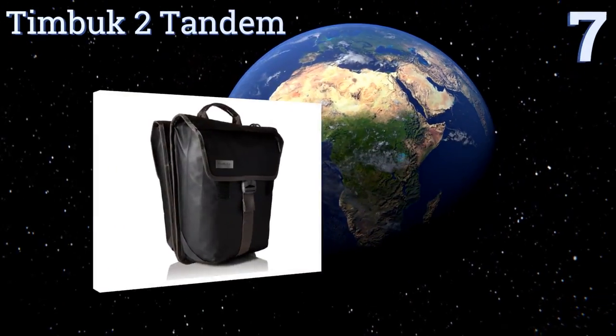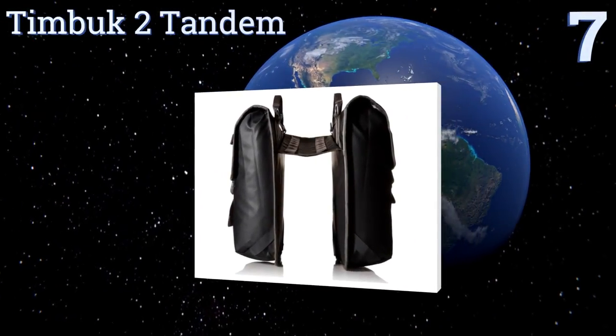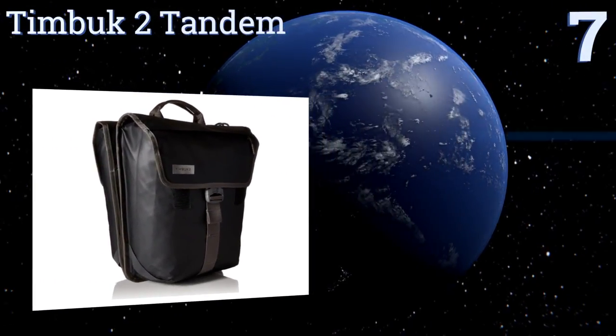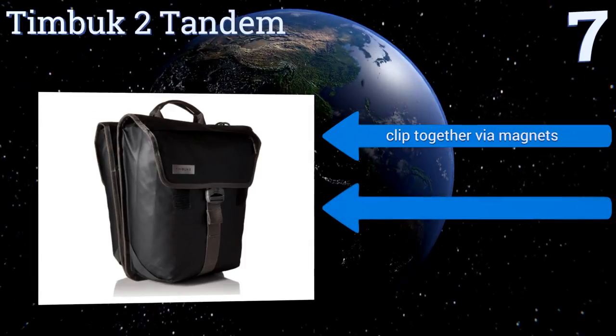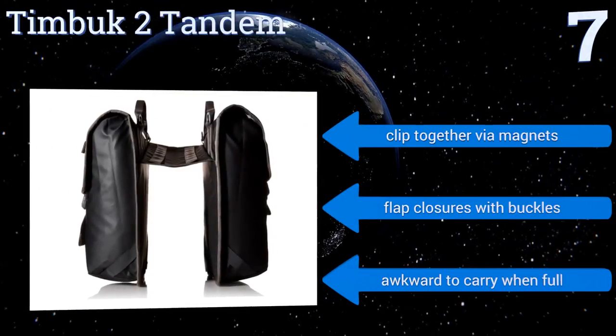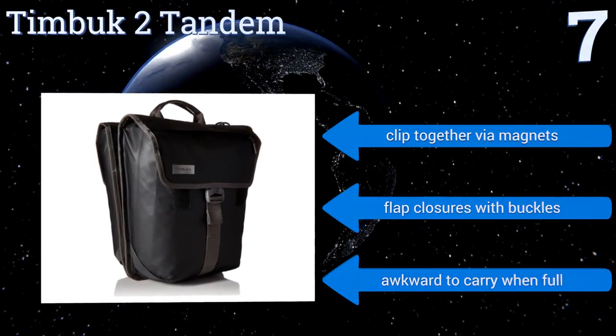At number 7, the versatile two-in-one Timbuktu Tandem can be used as carriers for your bike but also as shoulder bags when dismounted. Their slim profile and waterproof tarpaulin exterior keep you looking stylish and protected anywhere you go. They clip together by magnets and have flat closures with buckles. But they are awkward to carry when full.